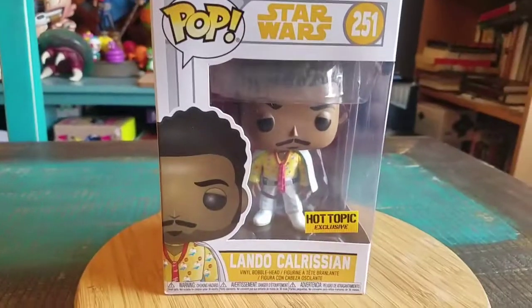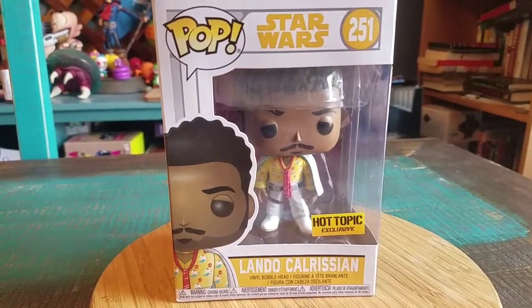Hey guys, she's Poof here. We got another Pop added to the collection today. This time from Solo — it's Lando Calrissian. Oh yeah.